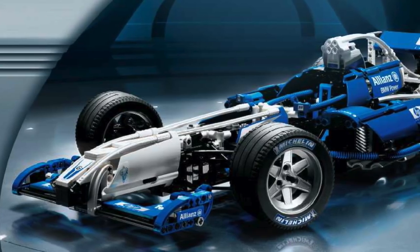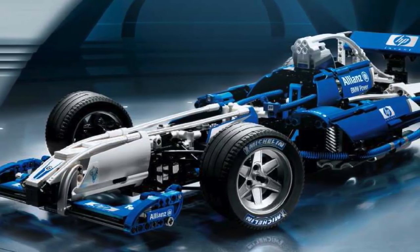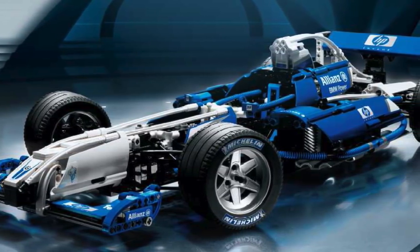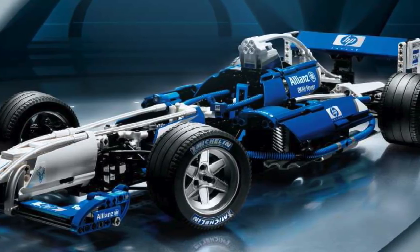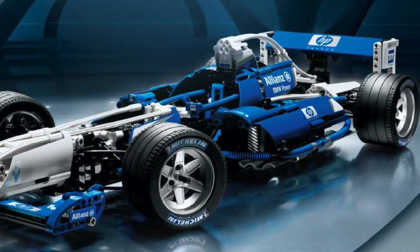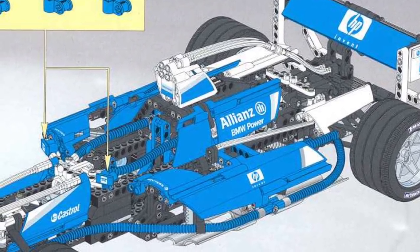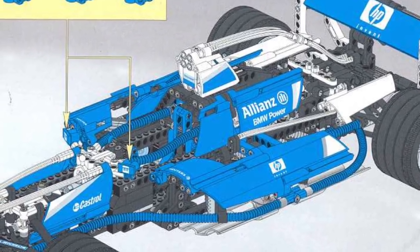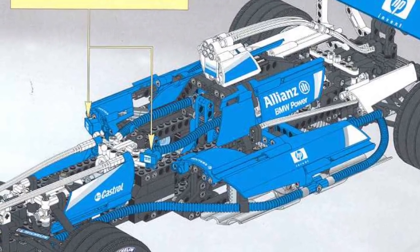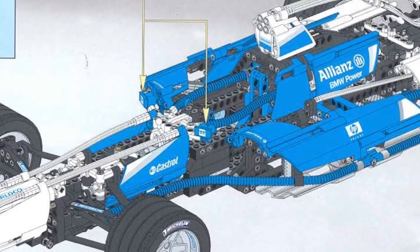Next up are the large LEGO Technic racing tires with the Michelin printing. LEGO Technic tires with some sort of printing on them are incredibly fascinating, and they're also quite valuable. These tires only appeared in just a single set, which is the Williams Formula 1 Team Racer from the year 2002, set number 8461. Believe it or not, this set is incredibly valuable, and a sealed copy goes for between $900 and $1,400.